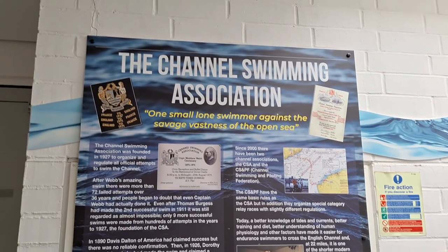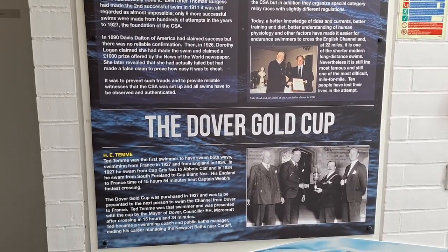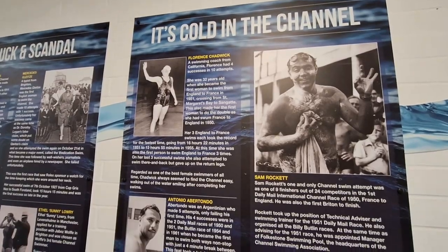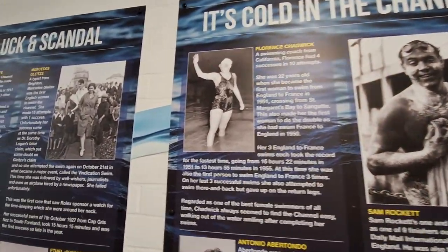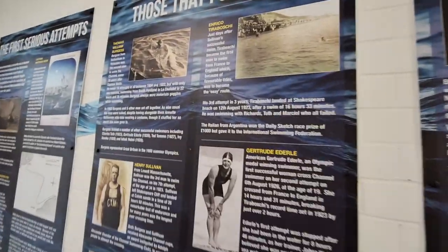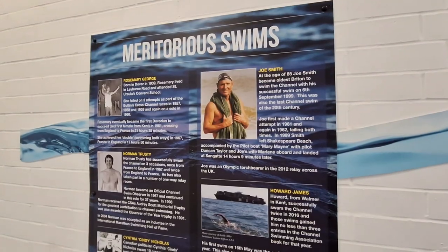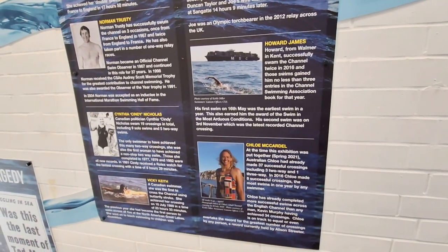There is such a thing as the Channel swim, where people take on the challenge of swimming from Dover to Calais - which is 33 kilometres or 21 miles. Here are lots of trophies that people won, and photos showing both men and women who attempted or completed it. That lady made 10 attempts and succeeded 4 times. The waters here are cold even in summer - it's not like swimming in the Mediterranean. And this lady has done it 37 times - wow, amazing!